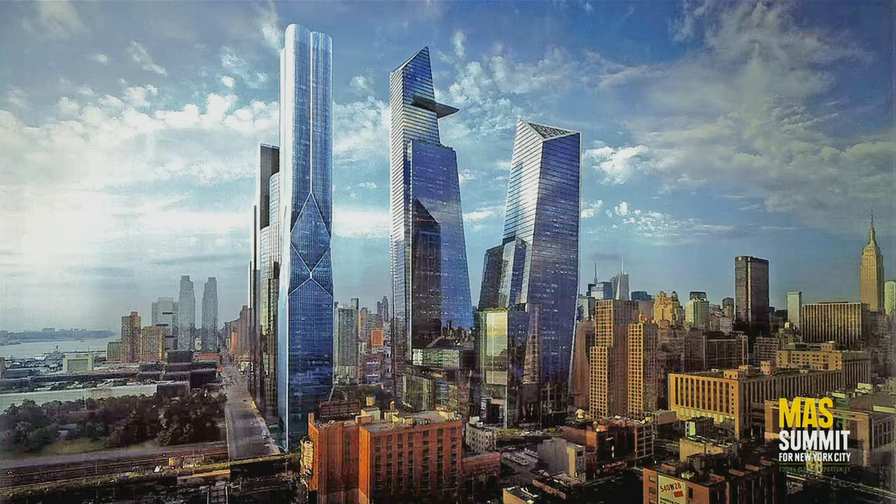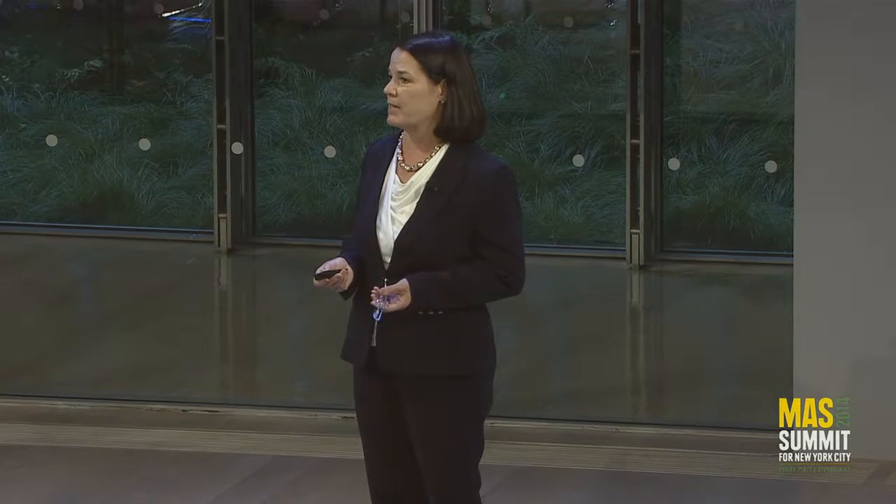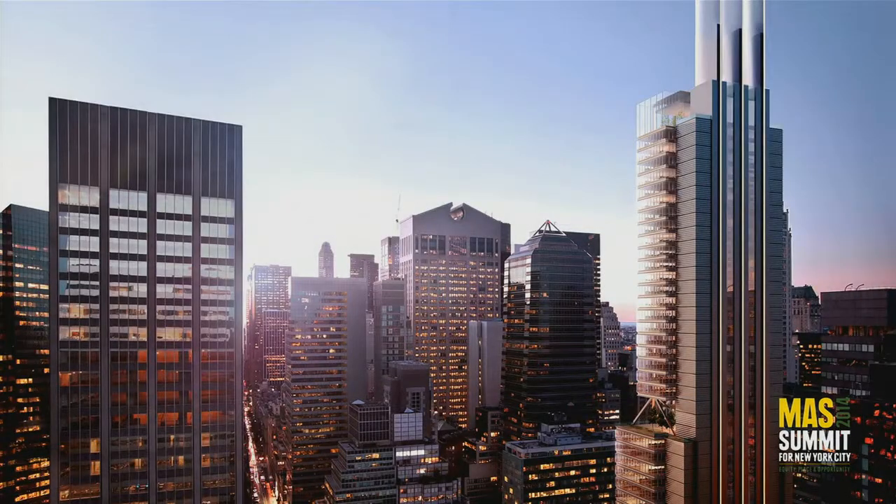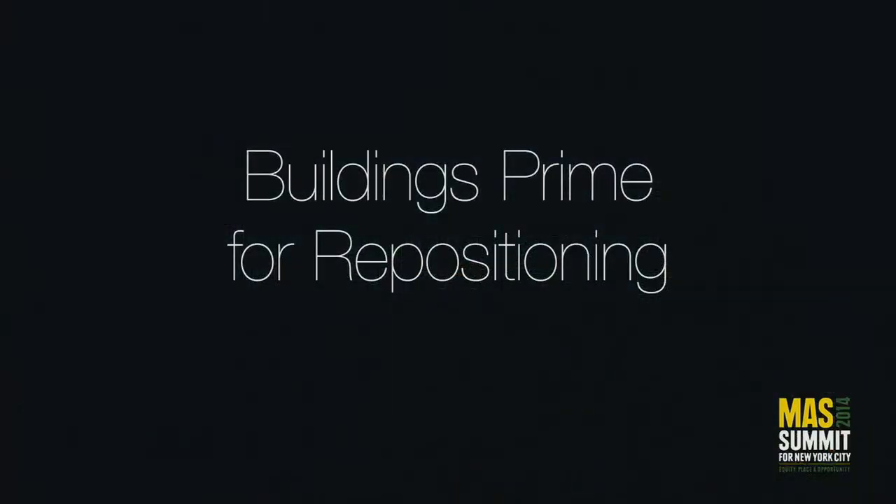Over 75% of the commercial office space in New York was built before 1980. 45% of the commercial office space was built between 1950 and 1980. There are some buildings that are going to work with the areas in which they exist, the Plaza District being one of them. The building in the foreground at 425 Park Avenue is about to start — it's a very dynamic building repositioning. But it may not represent the vast bulk of the buildings that are out there that need something done with them over the course of the next few years in order to keep New York competitive.